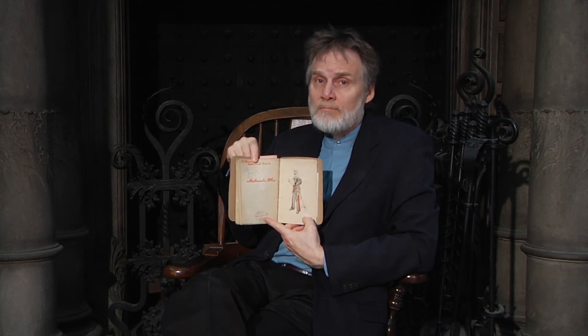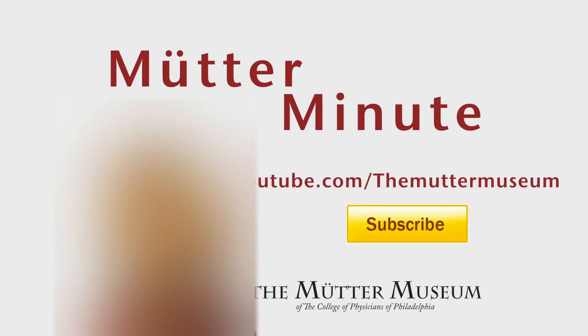Whether you're artistically inclined or particularly of Japanese heritage, we invite you to come down and visit us at the Mütter Museum. For more exciting videos about the Mütter Museum, log on to youtube.com/theMütterMuseum.